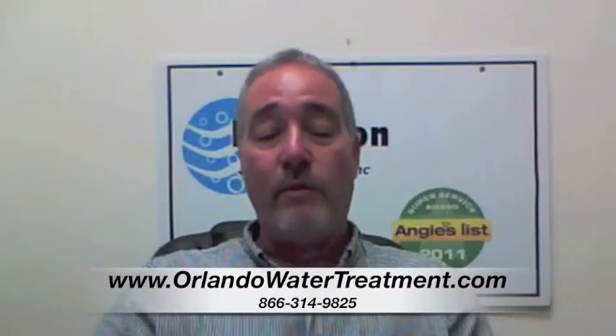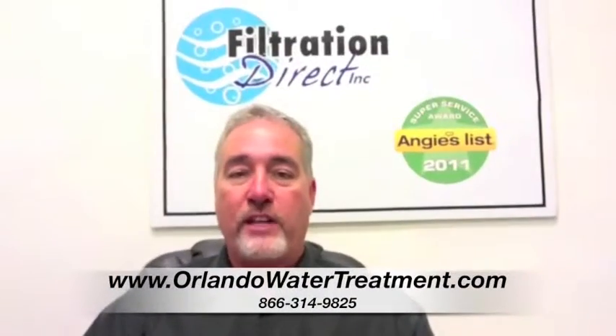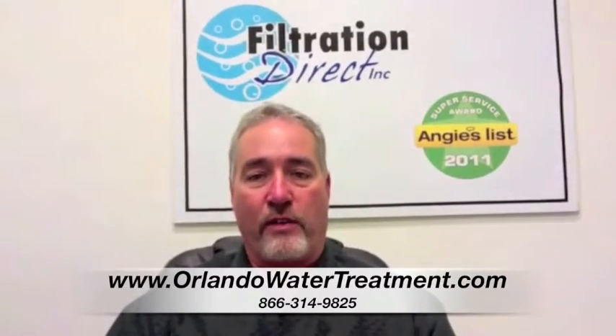If you found this video, you have questions about water treatment in Marion County. Another question that we get a lot is, what's the maintenance on water equipment?